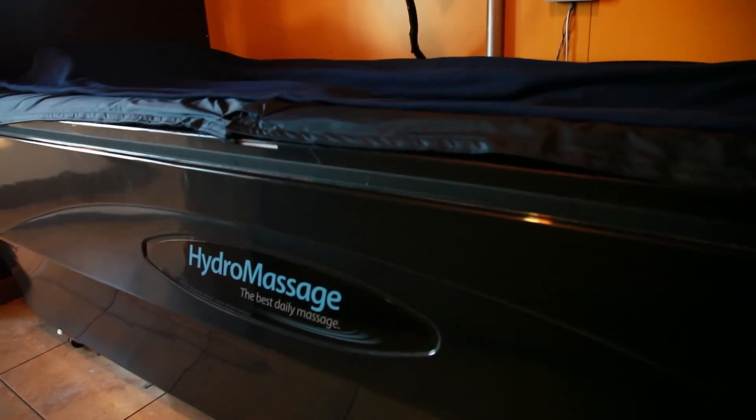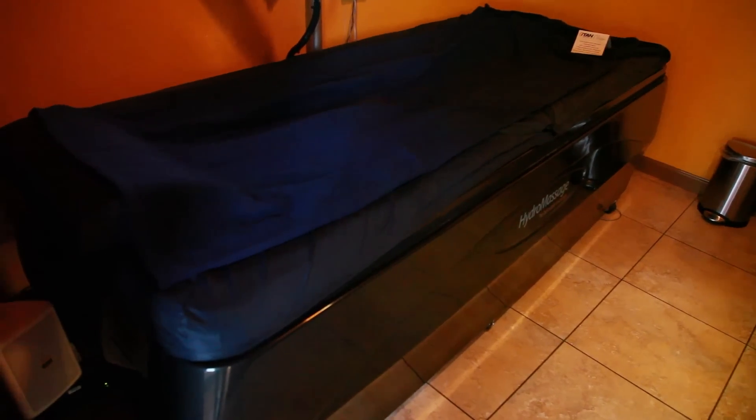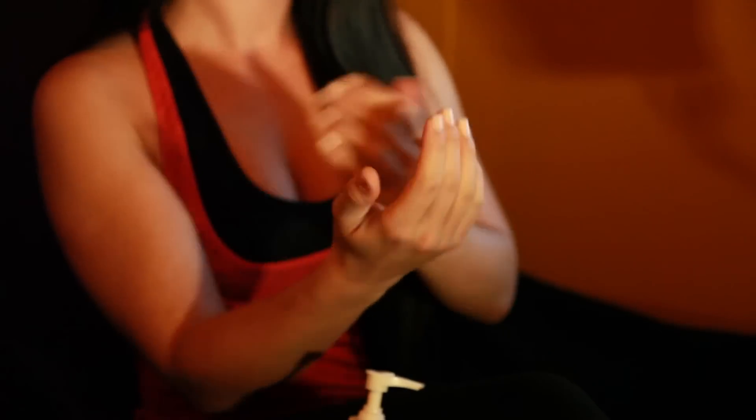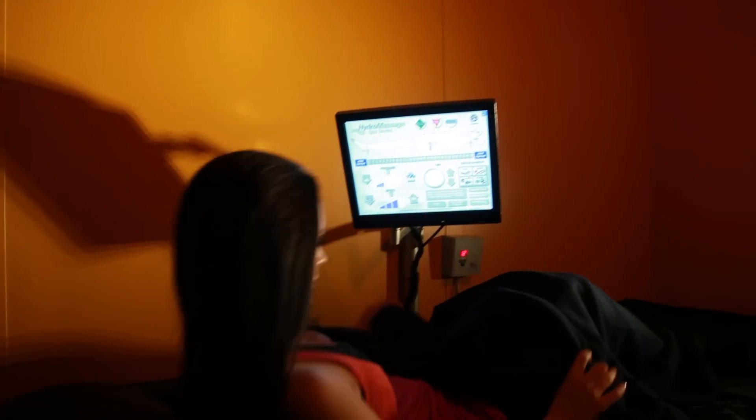The AquaJet Therapy Treatment is a heated water pressure massage system that is done fully clothed in the privacy of your own room. We recommend trying a moisturizer like Hemp Nation to achieve the ultimate in relaxation during your session.